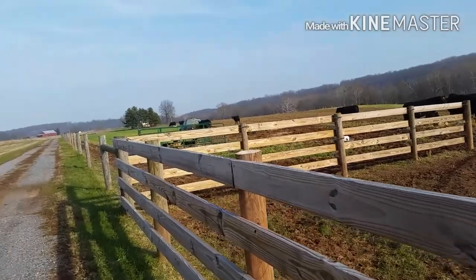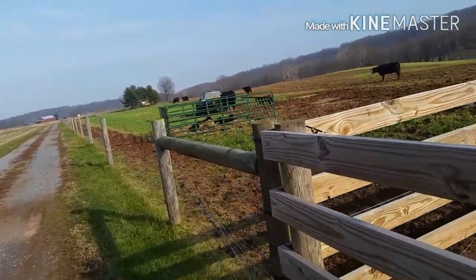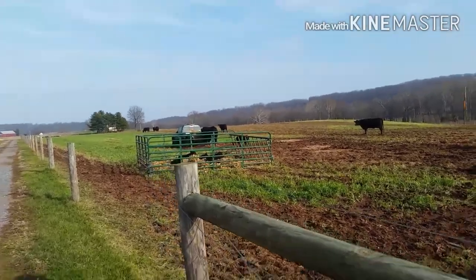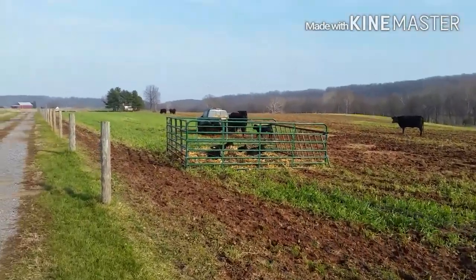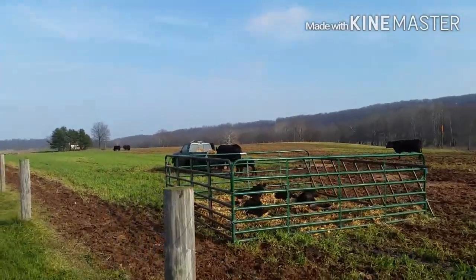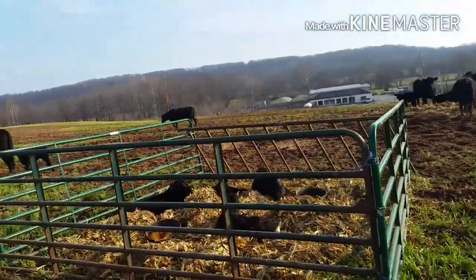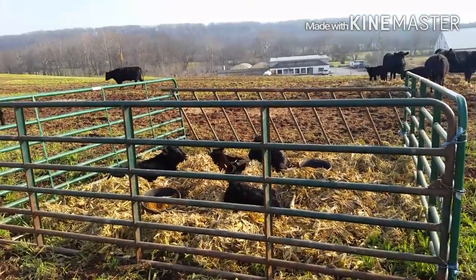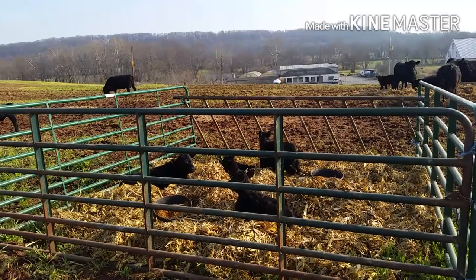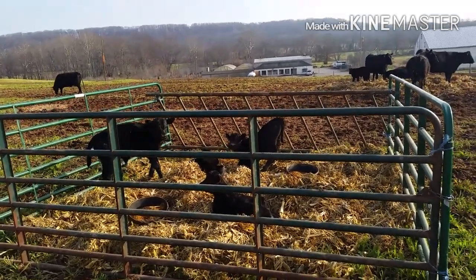So he put up a little safe haven, you could call it, that they can go in and get away. He can also put some feed in here so they can eat it as we start to wean them from their moms. You can see there are four of them in there and he has some grain in there for them.